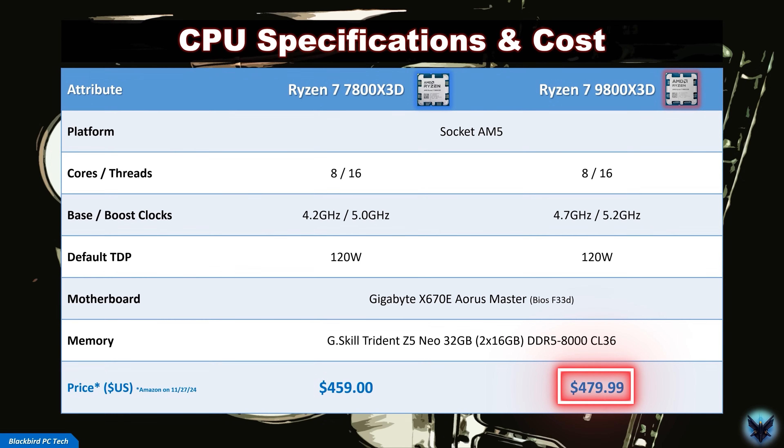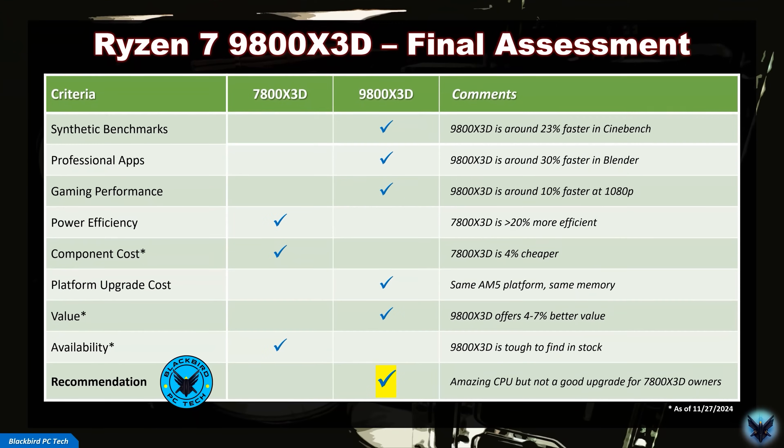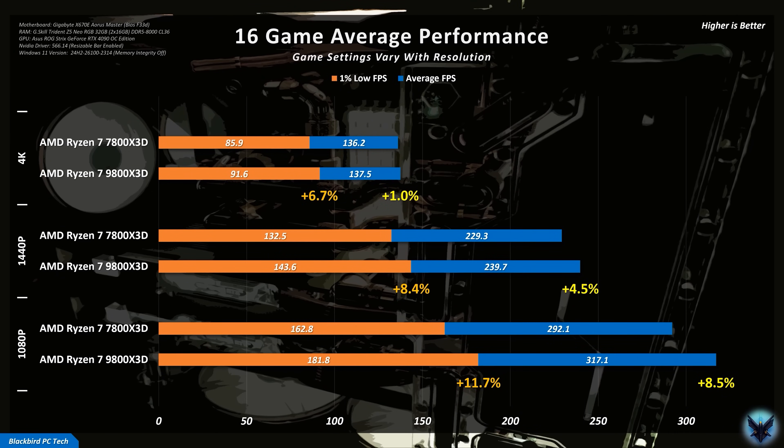The 9800X3D is currently selling for $480, approximately $20 more than the 7800X3D at the time of filming. Converting that into gaming value or FPS per dollar at 1080p, the 9800X3D provides a knockout blow by offering around 5% better value compared to the 7800X3D. If you're building a new system, I would strongly recommend buying the 9800X3D — it's a truly amazing chip offering outstanding all-around performance at an equally great price. The challenge for new builders is finding one in stock. If you currently own a 7800X3D, the increase in gaming performance, especially at higher resolutions, does not make an upgrade worthwhile.